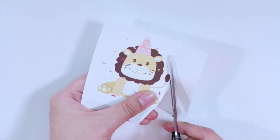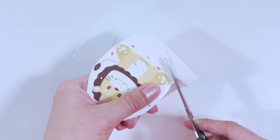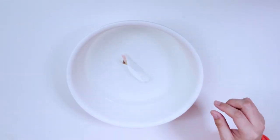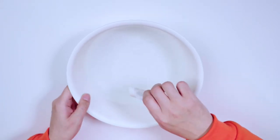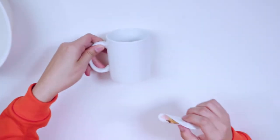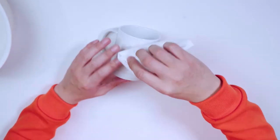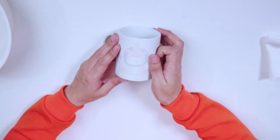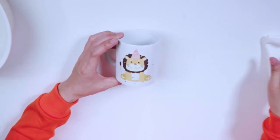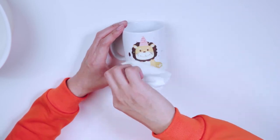Cut the printed transfer paper neatly. Then put it into water for 15 to 25 seconds to separate the backing paper from the transfer film. Place the backing paper close to the substrate and use a tissue to remove the surface water. Then slowly remove the backing paper to finish the peeling. After the image film adheres flat on the substrate, wipe the water out with a sponge.